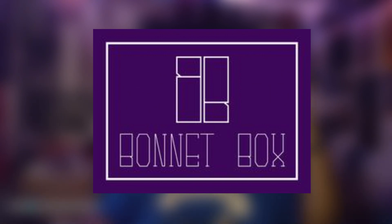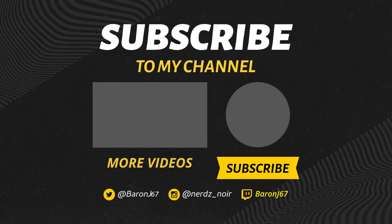I'm baronj67 — please make sure to like, comment, and subscribe, click the next video that pops up, and check out the Bonnet Box. Much love and peace.